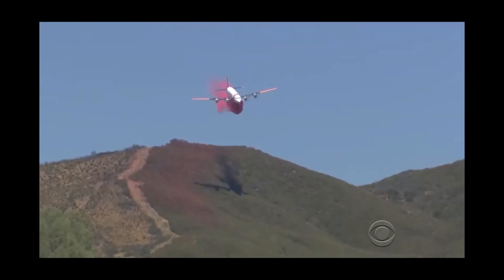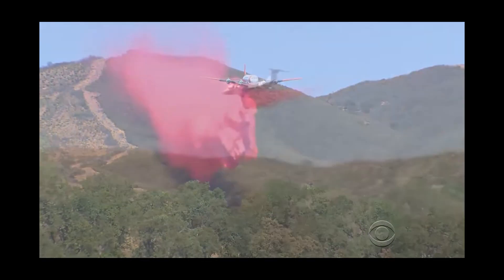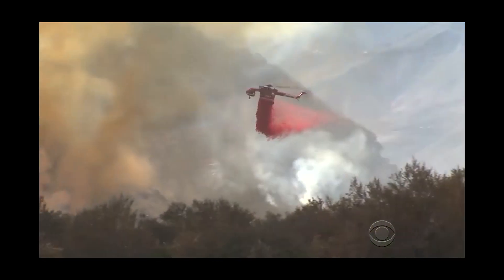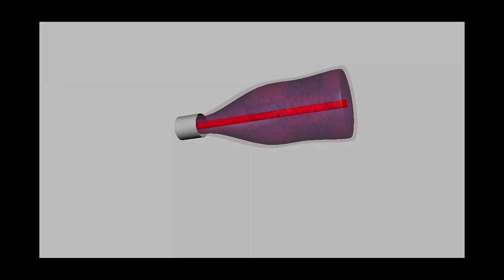This invention proposes using the same fire retardant dropped by aircraft and helicopters, but in powder form, in the shape of a shell the same size as a 2-liter soda bottle, with an explosive core.